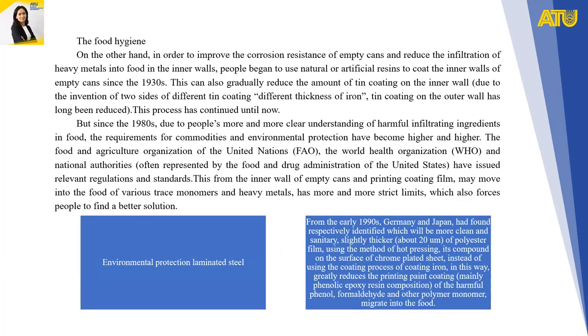On food hygiene: in order to improve the corrosion resistance of empty cans and reduce the infiltration of heavy metals into food through inner walls, people began to use natural and artificial coatings on the inner walls of empty cans since the 1990s. This also gradually reduced the amount of tin coating on the inner wall. Due to the invention of two-sided different tin coating, the tin coating of the outer wall has long been reduced.